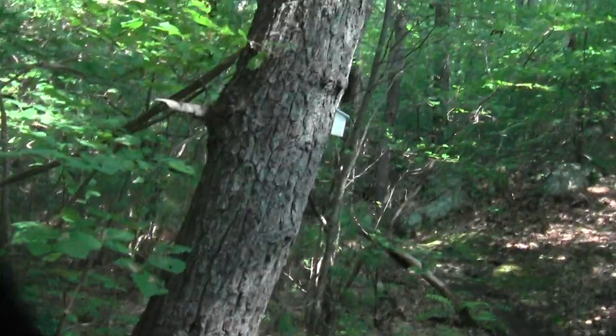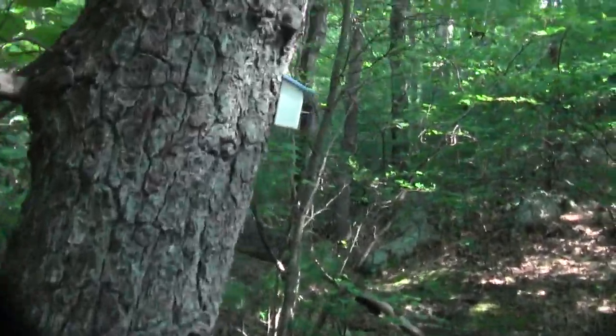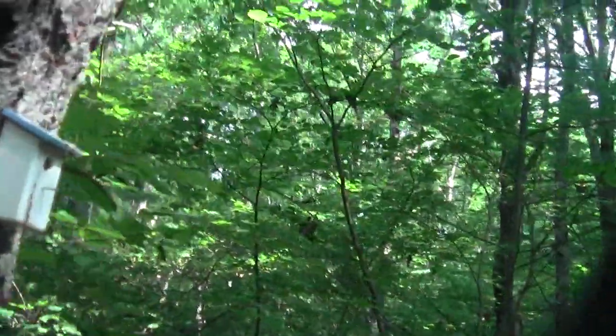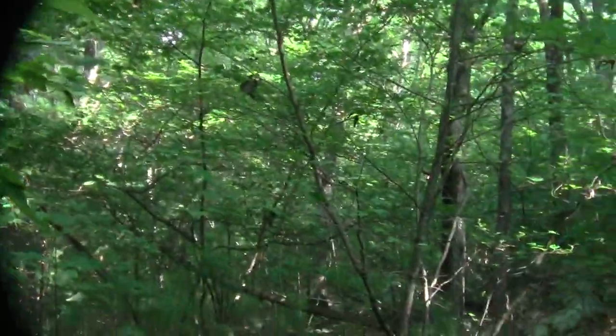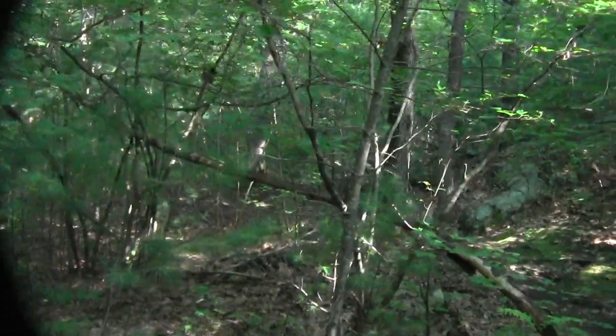And there's a little bluebird birdhouse greeting us. Boldly going where no little blue birdhouse has gone before.